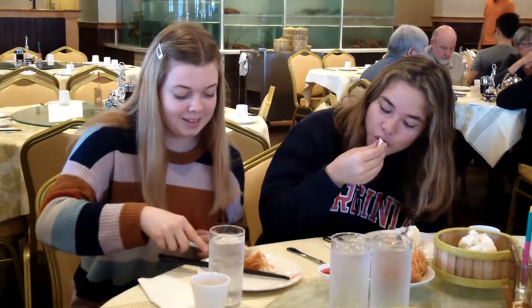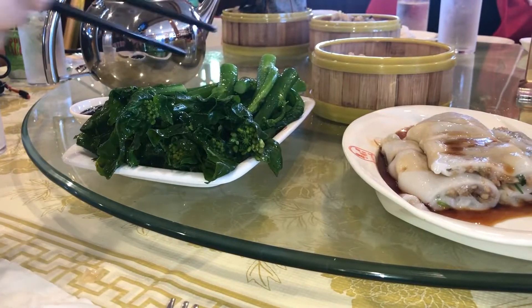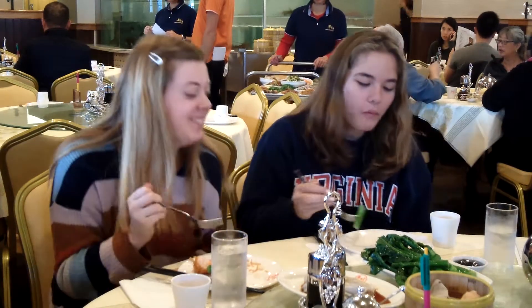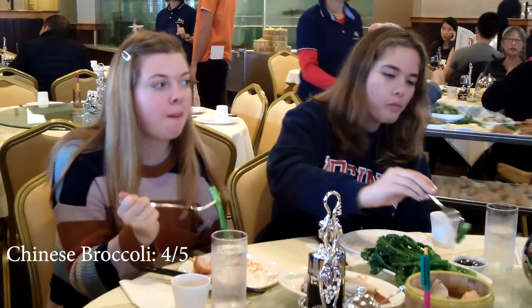I give the pork bun a three out of five, and I also give the fried shrimp ball a three out of five. Next, we tried the Chinese broccoli. I personally thought it was a little hard to eat, and the flavor just tasted like regular broccoli. It also came with an oyster sauce, which is very salty, but it was a nice contrast to the broccoli.